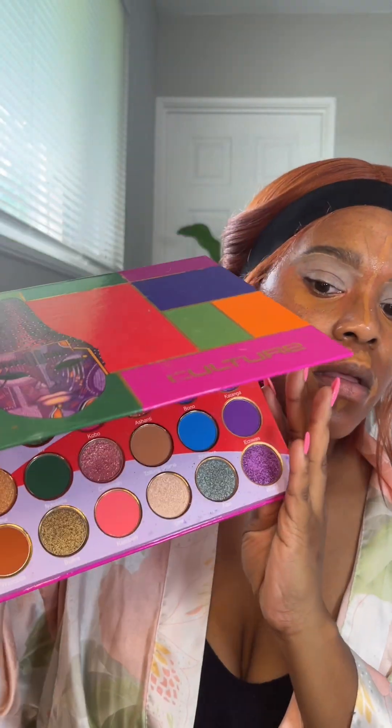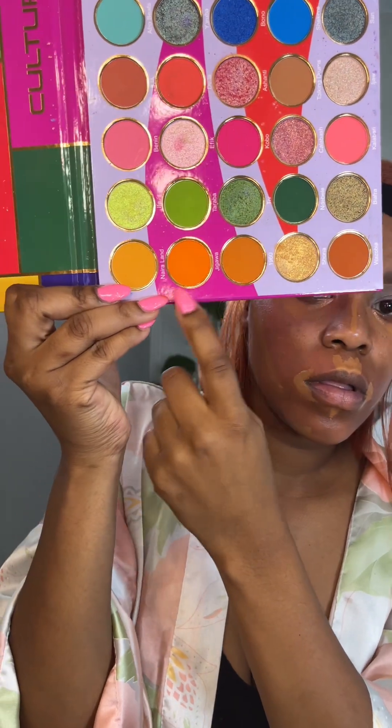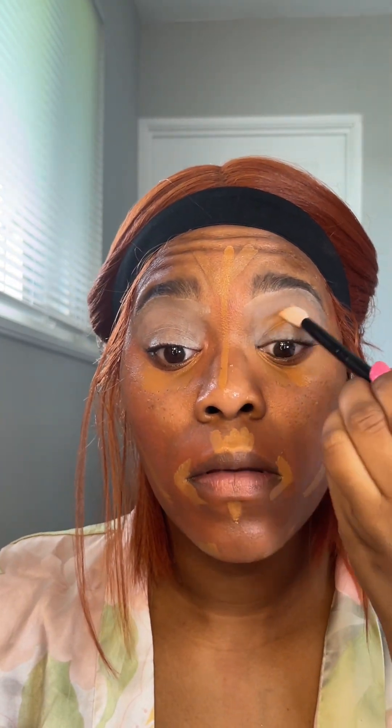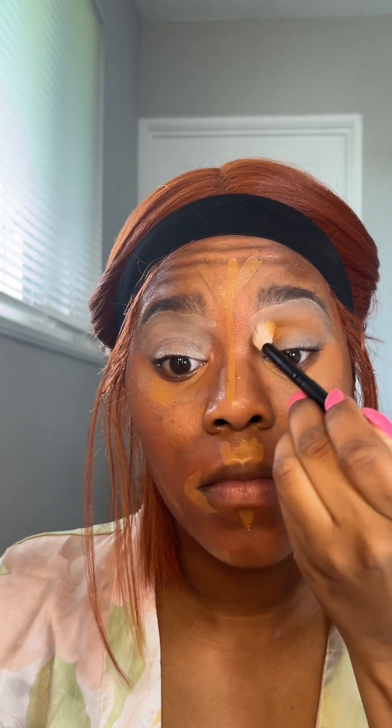For eyeshadow I'm going in with my Juvia's Place Culture palette. I haven't really tapped into it much yet even though I've had it a while. I'm using the orange section — the lighter, sandy orange shade — to go into my crease, really building it up and trying to get it as bright as possible while keeping it right in the crease area.